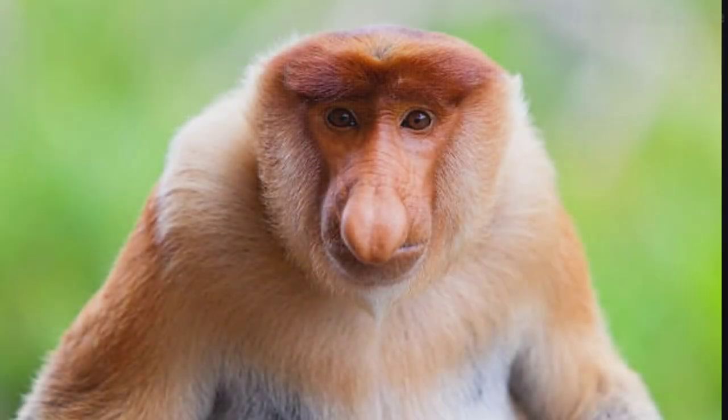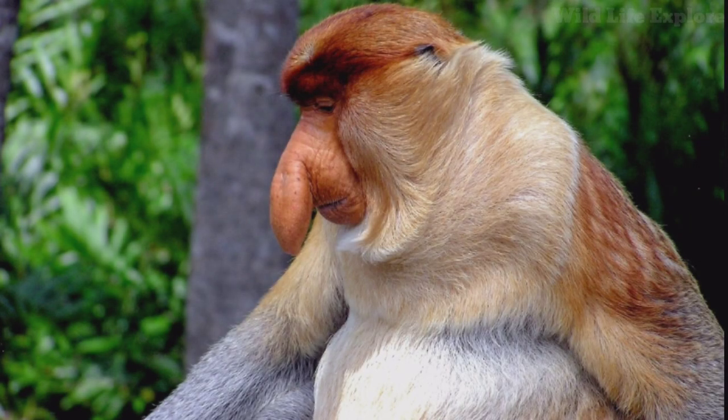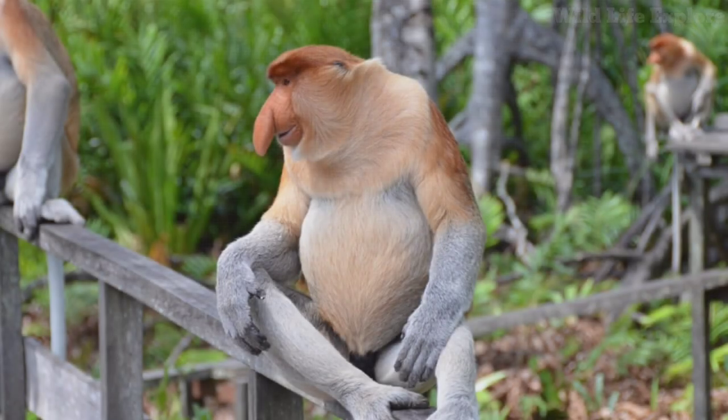The proboscis monkey, known for its distinctive long nose, is an intriguing species native to the island of Borneo in Southeast Asia. Here are various aspects and facts about the proboscis monkey, spanning its behavior, habitat, physiology, conservation status, and more.